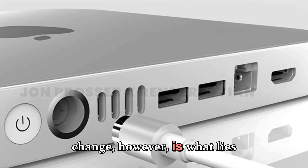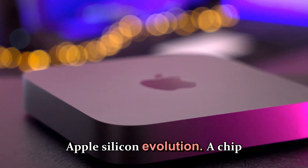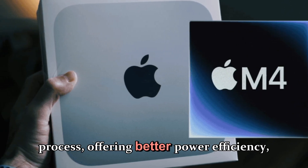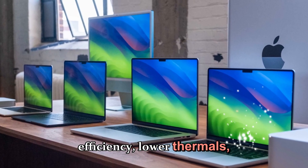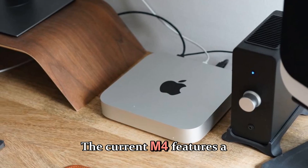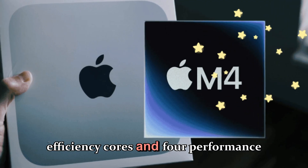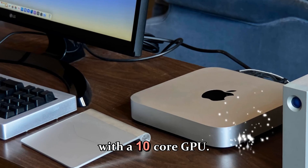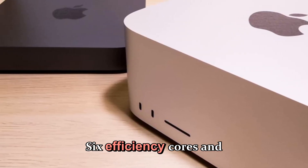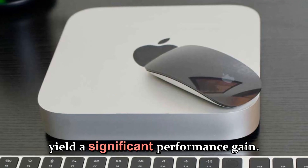What will change is what lies under the hood. The M5 chip will be the next big leap in Apple's silicon evolution — a chip that will likely be manufactured on TSMC's 2-nanometer process, offering better power efficiency, lower thermals, and higher performance than anything Apple has previously achieved in the Mac Mini line. The current M4 features a 10-core CPU consisting of 6 efficiency cores and 4 performance cores, along with a 10-core GPU. For the M5, Apple will probably maintain the same core structure — 6 efficiency cores and 4 performance cores — but the new architecture and transistor density will yield a significant performance gain.